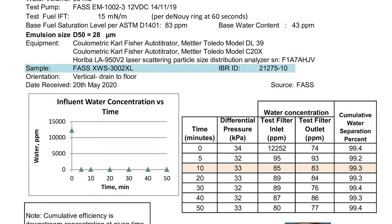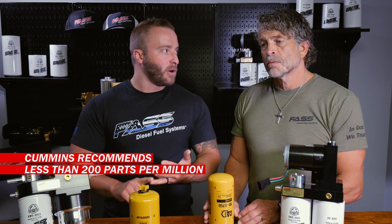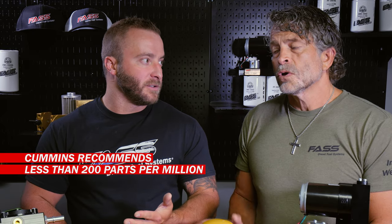Our extreme water separator at 165 gallons per hour removes over 99% of the water in the diesel fuel. The Caterpillar water separator we tested at 165 gallons per hour was at 97% water separation, but at 245 parts per million. According to Cummins, they want less than 200 parts per million of water in the diesel fuel — so the CAT filter is almost 25% above that threshold.